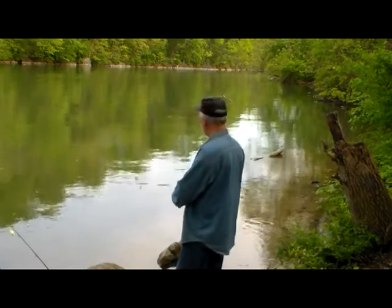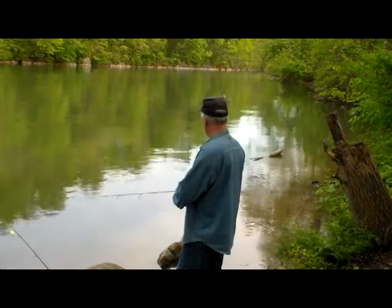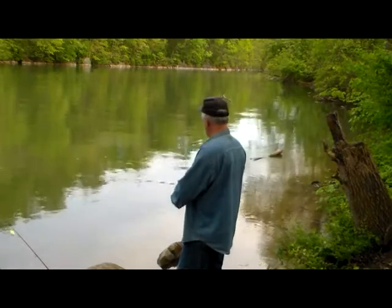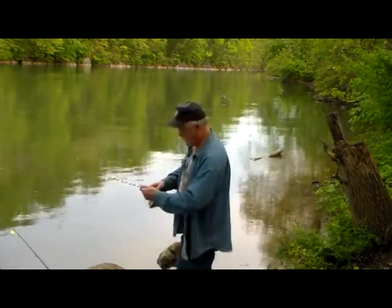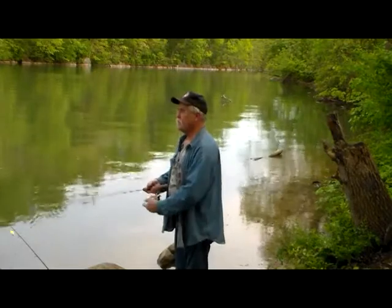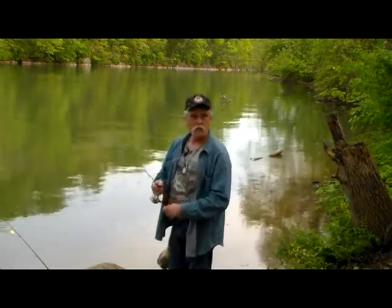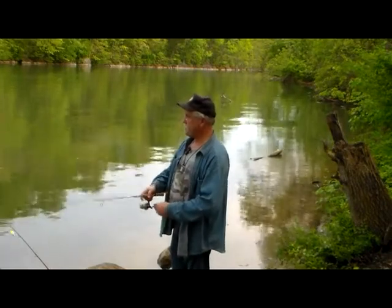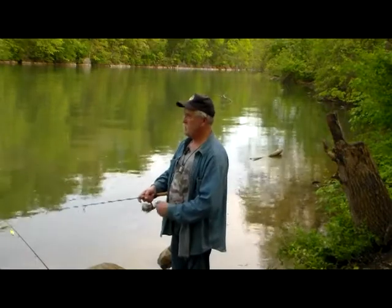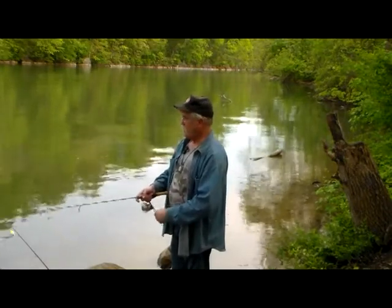Since I'd never fished this spot and nobody was here — there's only room for really one car to park — I thought I'd give it a shot. Supposedly we have a good chance of severe storms tonight.